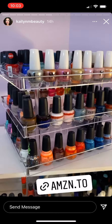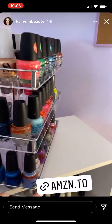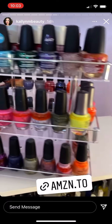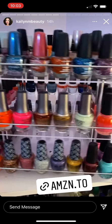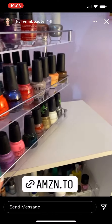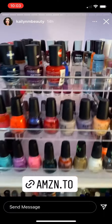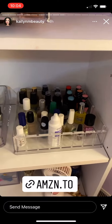This is my new nail polish holder and I absolutely love it so much. I will have the link here so you guys can check it out. It is awesome — I'm obsessed with it. It holds most of my nail polishes and it looks perfect. I have some miscellaneous ones down here as well.